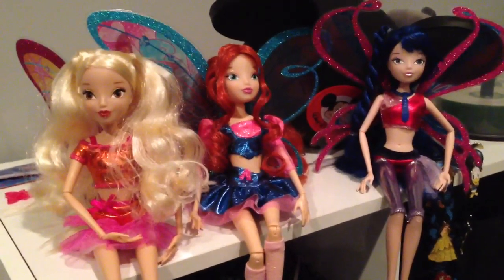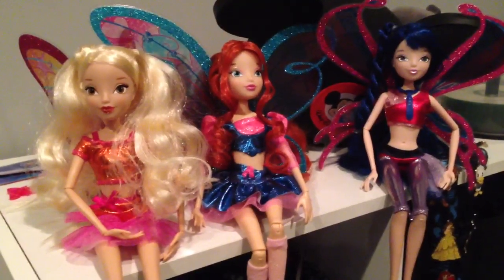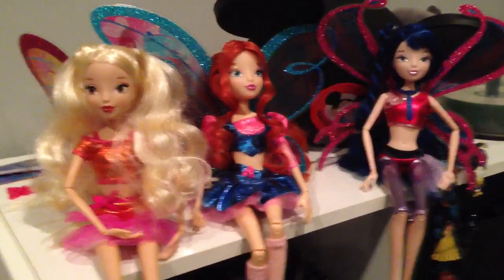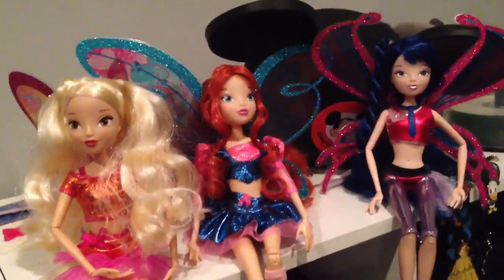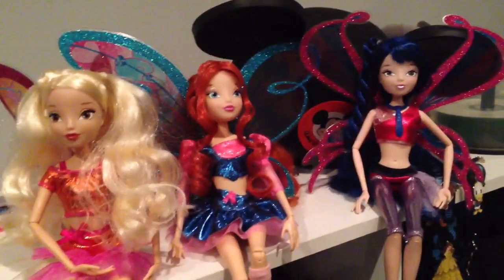I kind of wanted to get some Monster High dolls and some Winx Club dolls and they look really similar to me. I like their bodies and the way that they're jointed and everything. I really like the Winx Club so I'll just get those and maybe eventually I'll have some Monster High dolls.